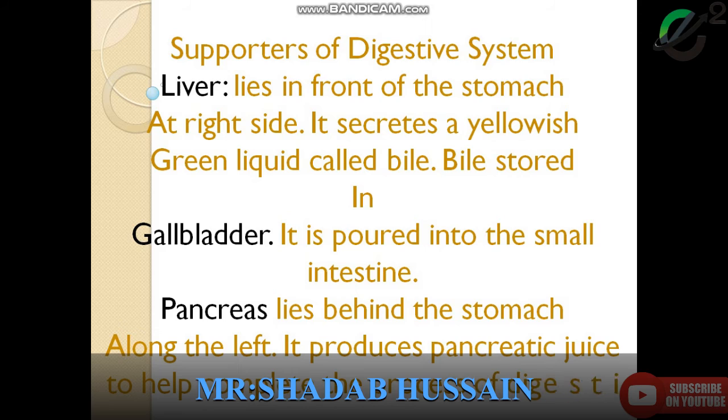The pancreas is found on the left side. It produces pancreatic juice, which helps to complete the process of digestion. These are the supportive organs present inside our body, helping in digestion. Liver lies in front of the stomach, gallbladder pours into the small intestine, and pancreas secretes juice that helps in the process of digestion. Note down all of these and memorize them. Wait for your next lecture, dear students.